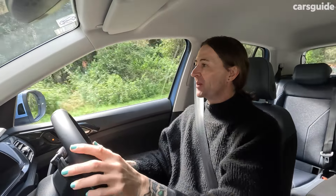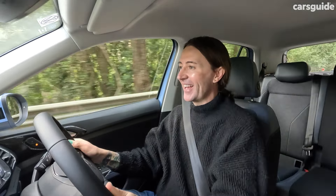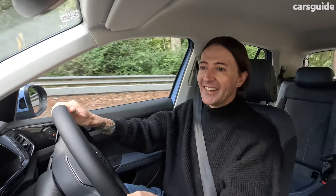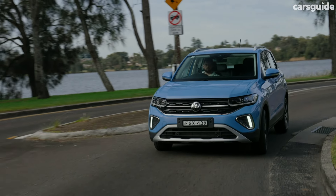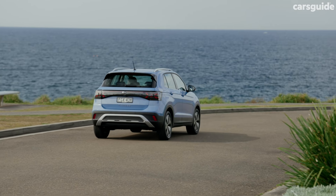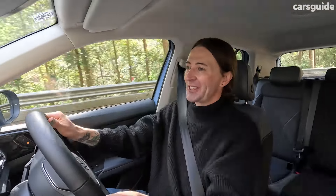Compared to its rivals, the T-Cross is more fun to drive — it feels more stable and sportier as well. I like these paddle shifters, so I can shift down to get the most out of that little engine. It sounds really grunty. Three cylinders have this really sort of throaty little sound.